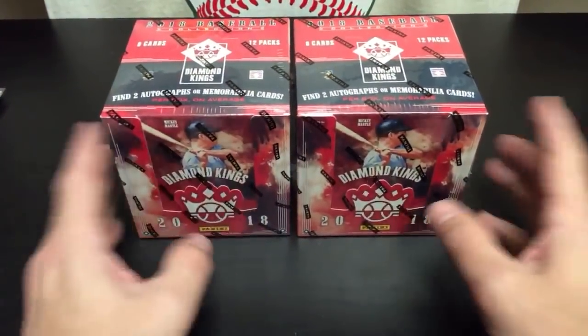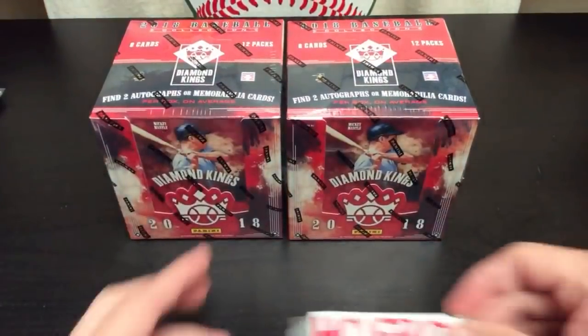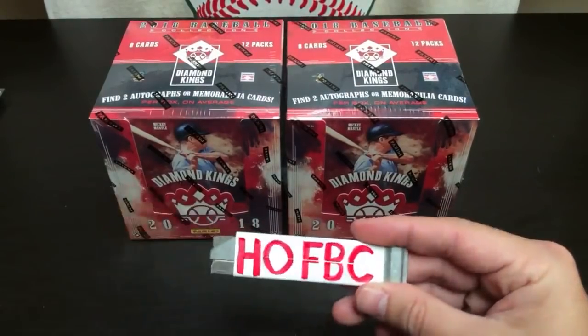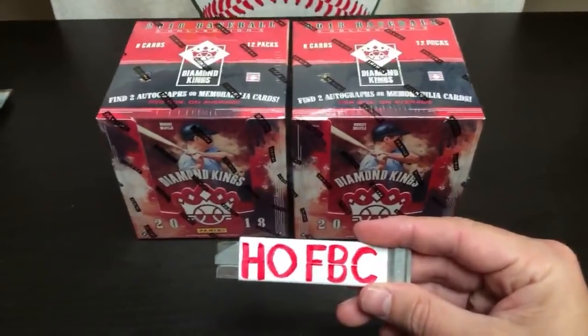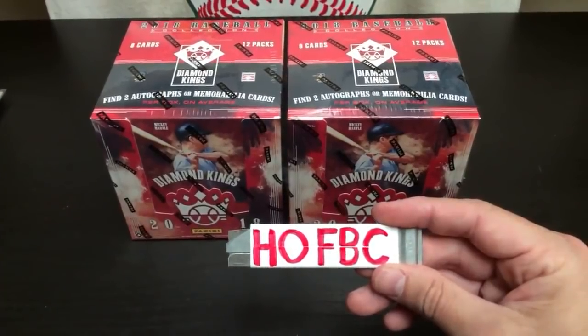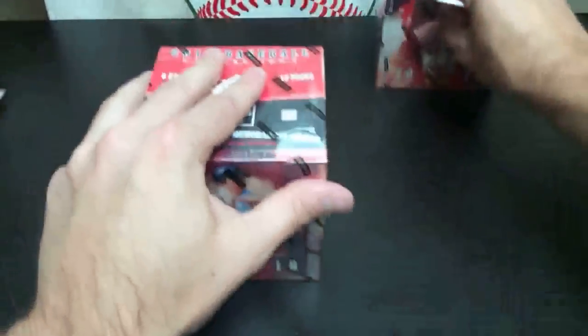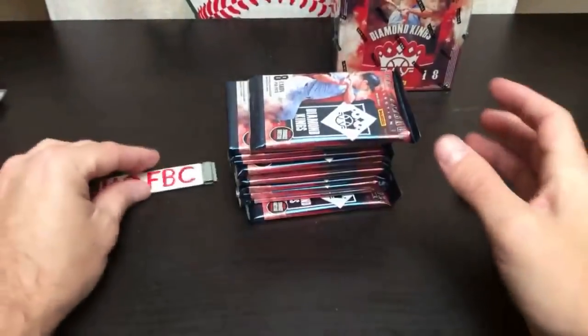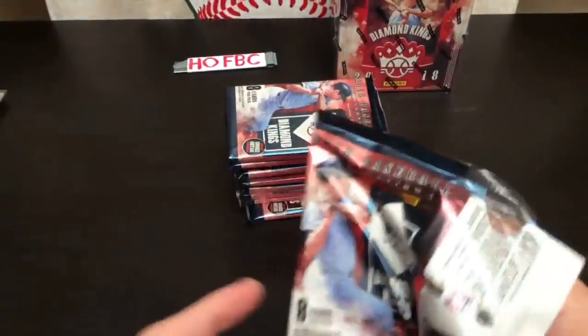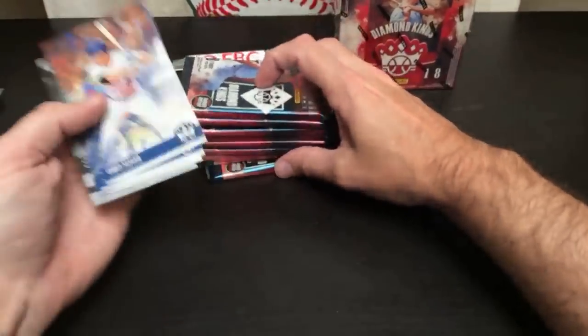YouTubers, is it going to be the left box or the right box? Chime in, tell me which box we're going to open up. Meanwhile, I'm going to tell you about HOFBC.com. I see a lot of votes for left, so let's do left.